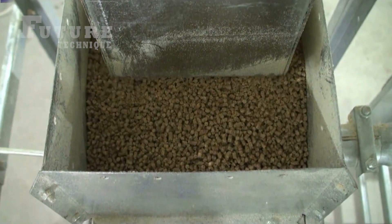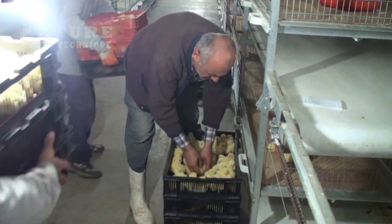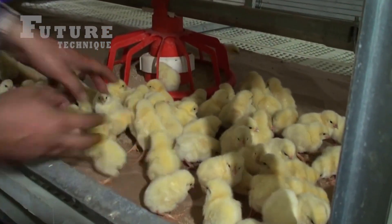In today's video, we're taking a close look at the incredible automation behind chicken slaughtering and packaging in a modern factory setting.